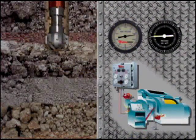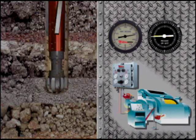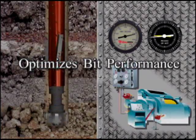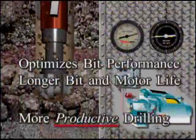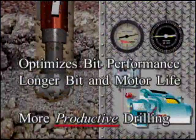The Wildcat ADS is not only far more efficient, allowing the bit to rotate under more consistent load and cut at its optimum rotational speed, it also increases bit and motor life, reducing the need for trips and allowing you to spend more productive time on bottom, turning to the right.